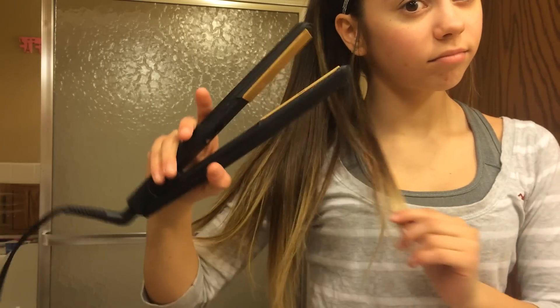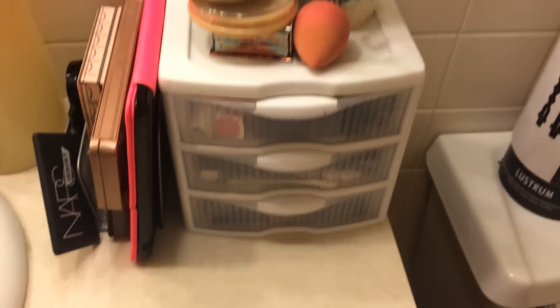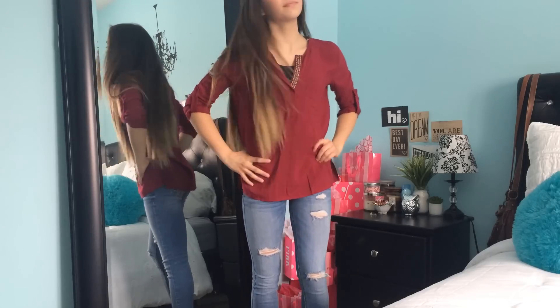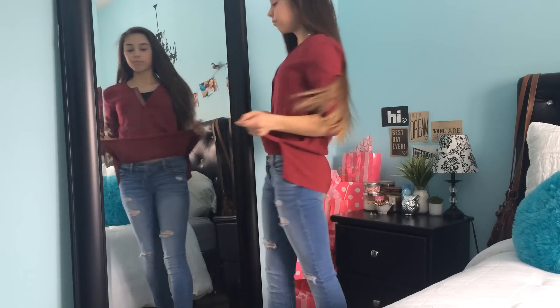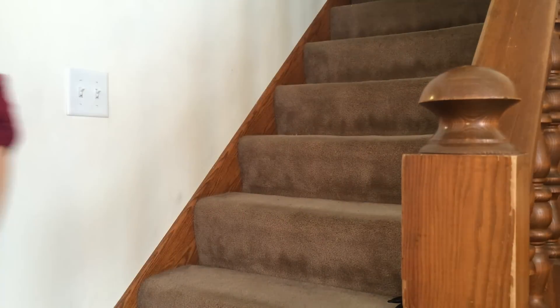Next I do my hair — most days I will straighten my hair or just leave it. Then I do my makeup, and I will be having an everyday school makeup routine video up soon, so I'm not going to go into detail on that. Then I just change my clothes — here's my outfit for that day. After I do that, I put in some earrings and put on some perfume.